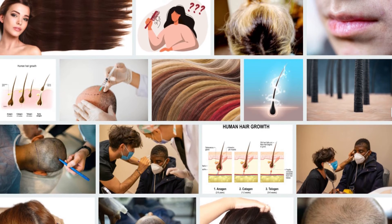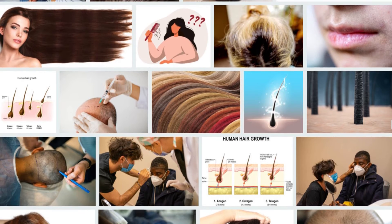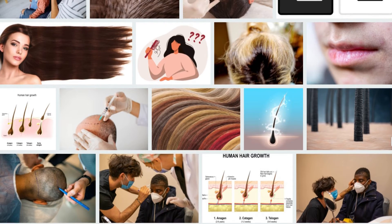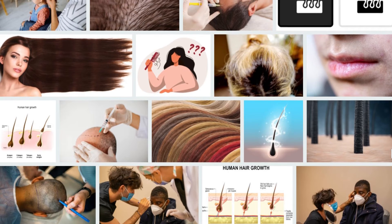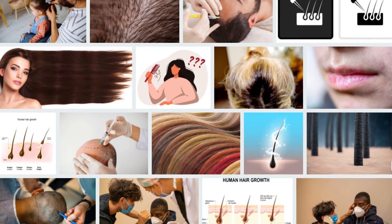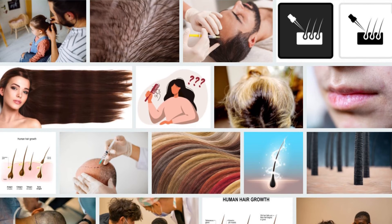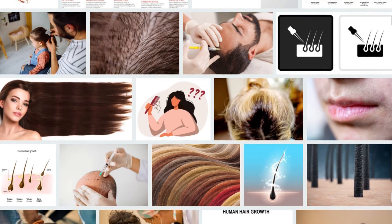Number seven: Rosemary oil. Essential oils are a popular solution for those who find it difficult to grow their hair. Rosemary oil is one of the most important essential oils for treating androgenetic alopecia. To protect your skin, mix a few drops of rosemary oil with another oil and massage into your scalp and hair before rinsing. You can also buy shampoo and conditioner that contain rosemary oil as the main ingredient.